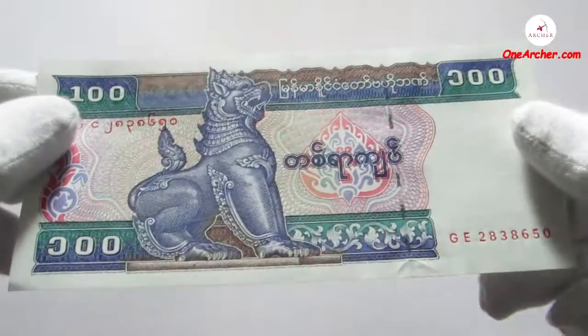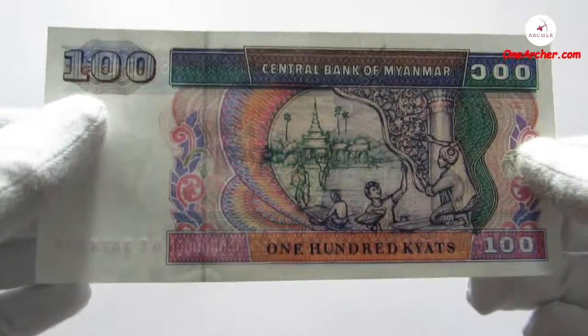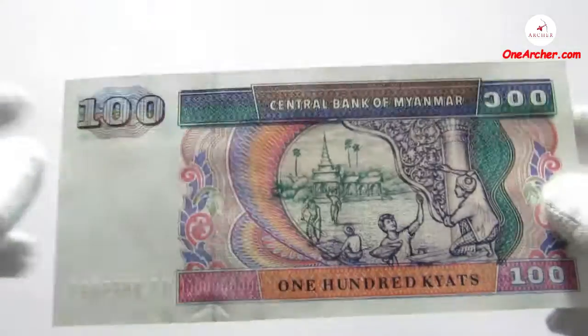The sixth currency, which is very beautifully painted in blue, green and pink in colour, is denominated with 100 kyat. On the obverse is Chinte the lion, and on the reverse is the temple renovation work done by workers applying traditional decorative stucco.